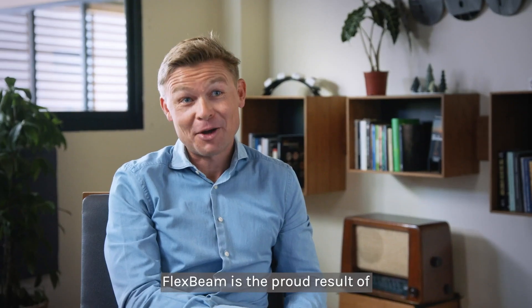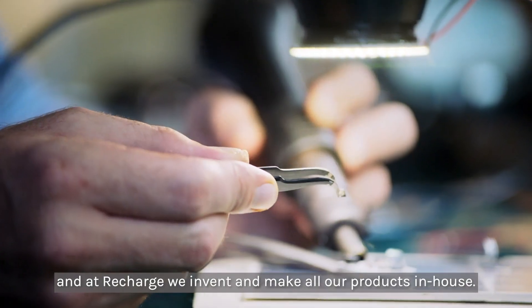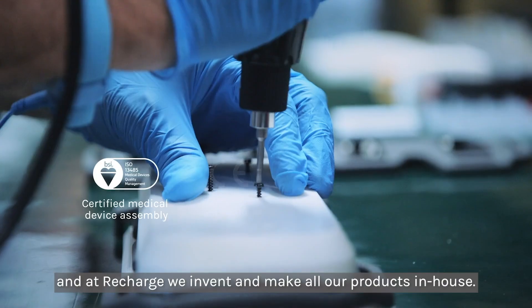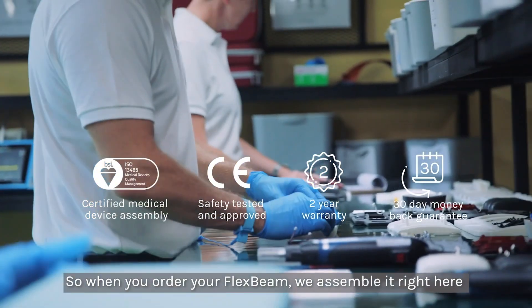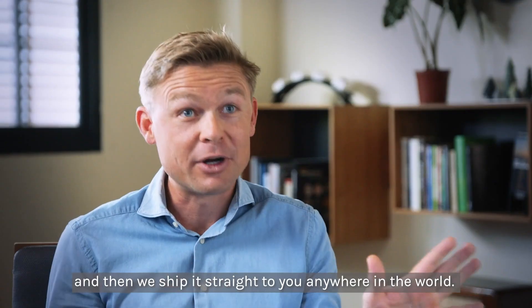FlexBeam is the proud result of more than two years of product development. At ReCharge, we invent and make all our products in-house. When you order your FlexBeam, we assemble it right here and ship it straight to you anywhere in the world.